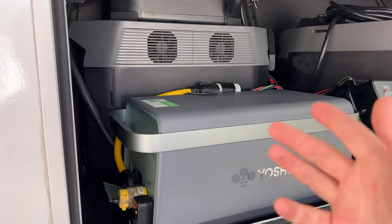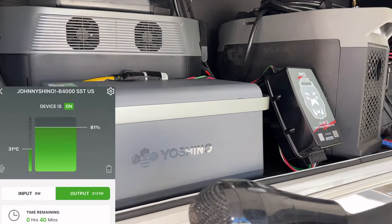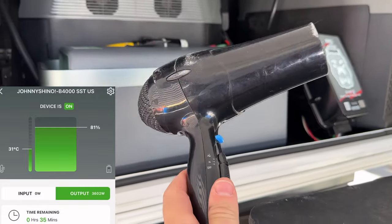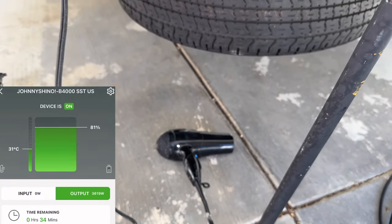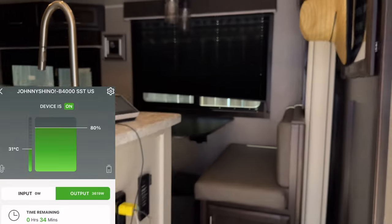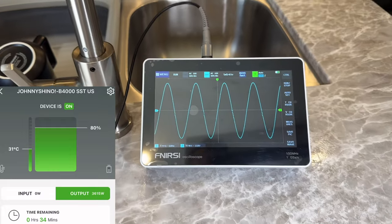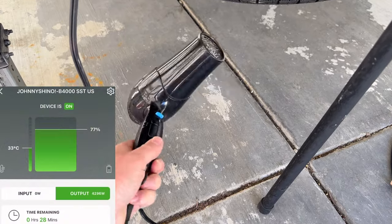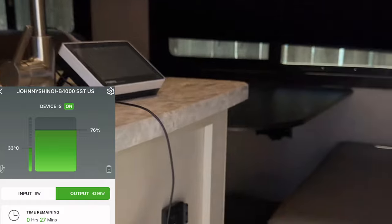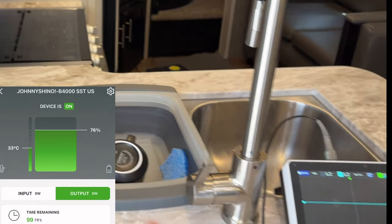Getting closer to max load with a hair dryer plugged directly into the back of the Yoshino, we reach about 3,650 watts and the waveform remains pretty much the same with no significant distortion. During the overload test — exceeding the allowed limit — the unit shut off almost immediately, which is exactly what you want it to do to protect itself when too much load is applied.